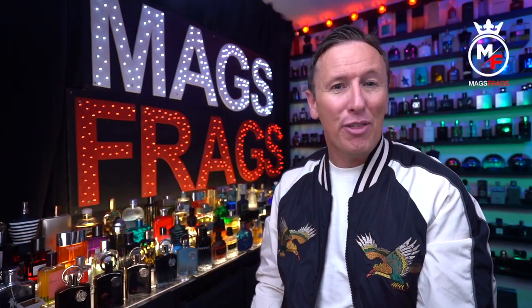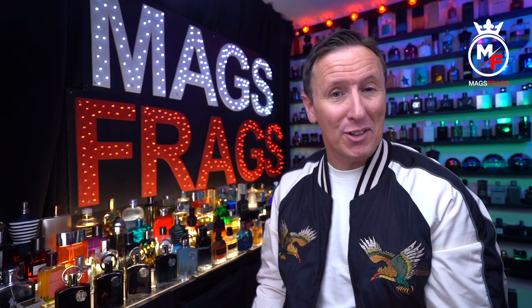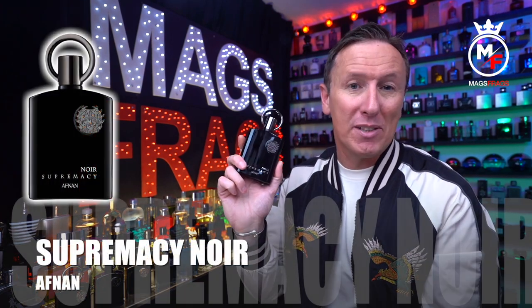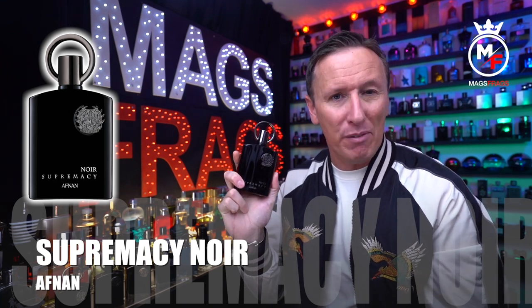Hello again everybody, and thank you very much for tuning in to this latest episode of Mags Frags, where it's the fragrance that's the star of the show. My name's Paul and today I'm going to be reviewing Afnan Supremacy Noir, which came out in 2015 and is described as a spicy amber fragrance.